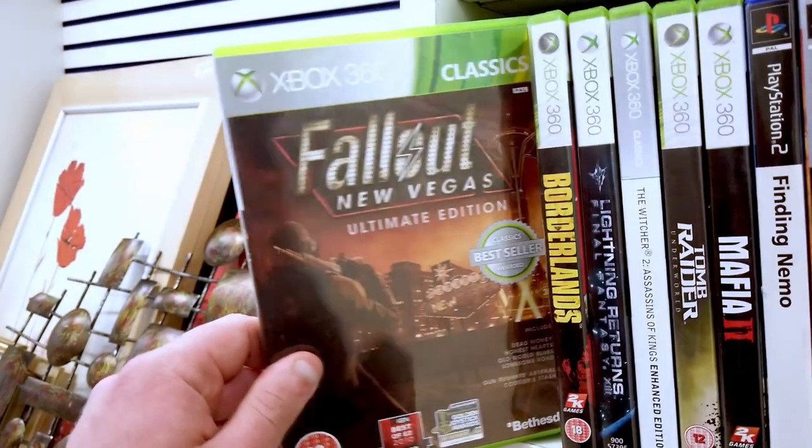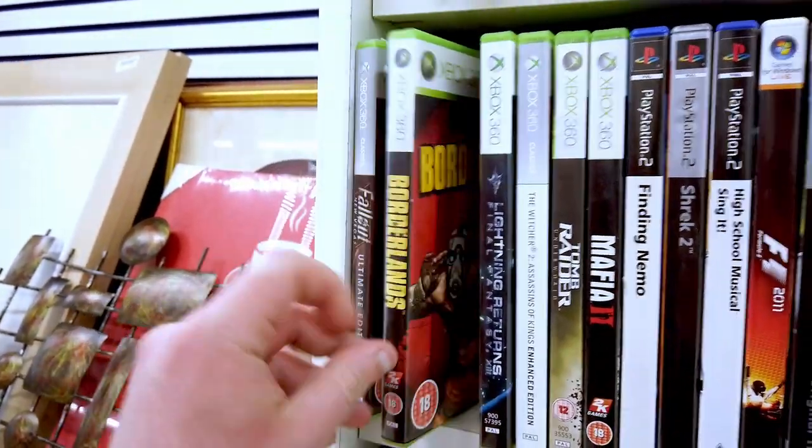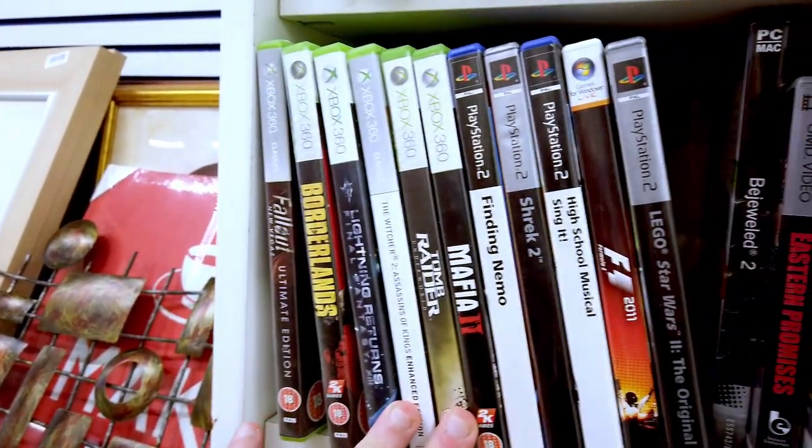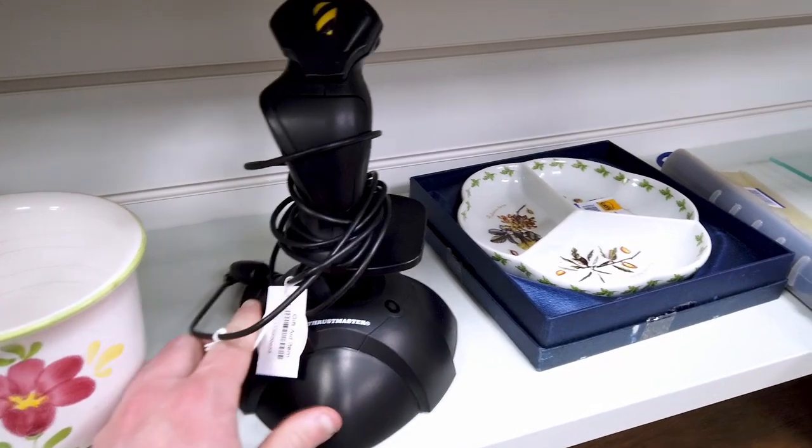Hey everyone, it's Jamie from Best Nerd Life. I've got another nerdy thrift video for you today, which is me just going around charity shops trying to find as many awesome nerdy gaming-related items as possible. In this episode I find a ton of really cheap Xbox 360 games for prices way below what they'd actually cost, and I also found something I haven't really seen before in a charity shop — a joystick. So without further ado, let's get going.